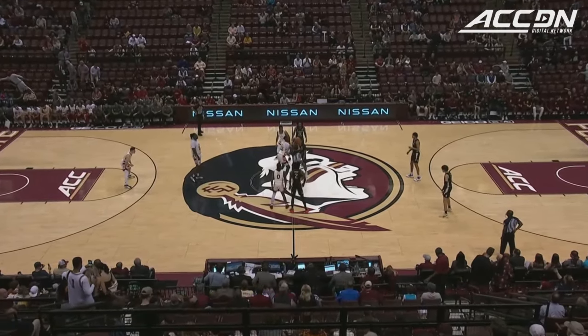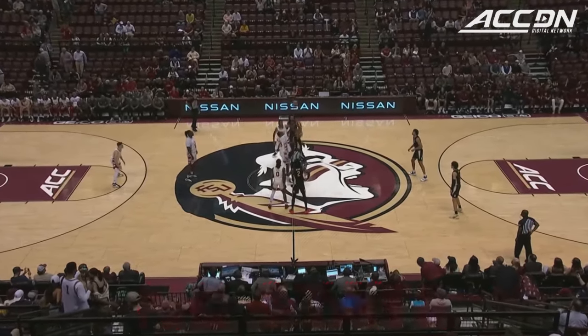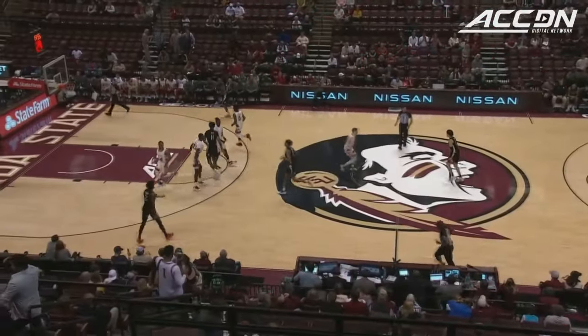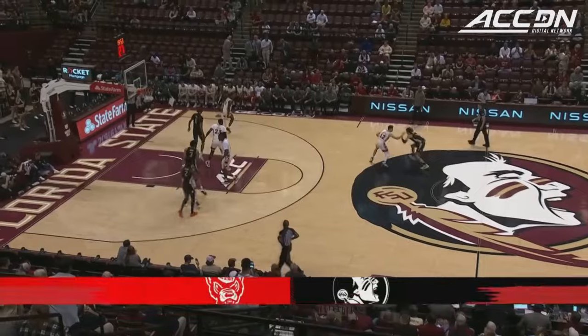Alternate jersey tonight. Lee Cassell with Pat Driscoll, Pat Adams, and away we go in Tallahassee. Florida State's lost four of their last five, an 11-point decision at Clemson on Saturday night.